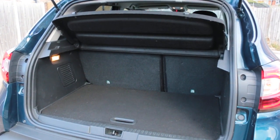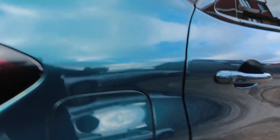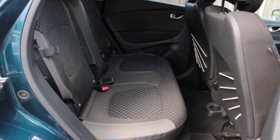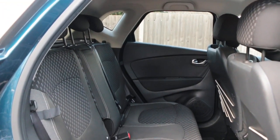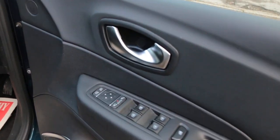Split folding rear seats, velour interior, isofix, 5 headrests, and electric folding mirrors.